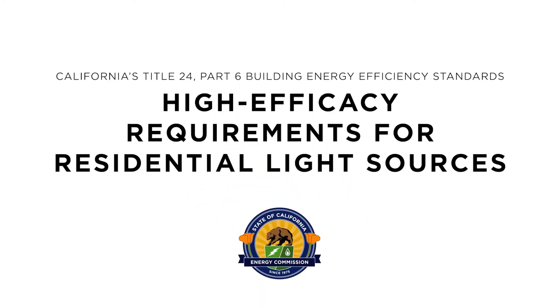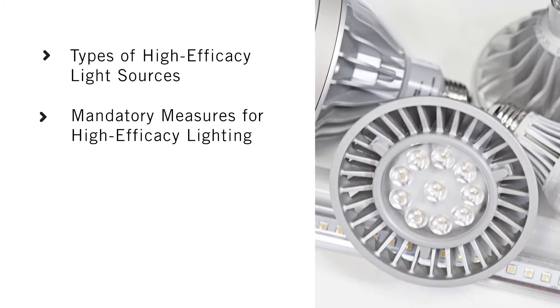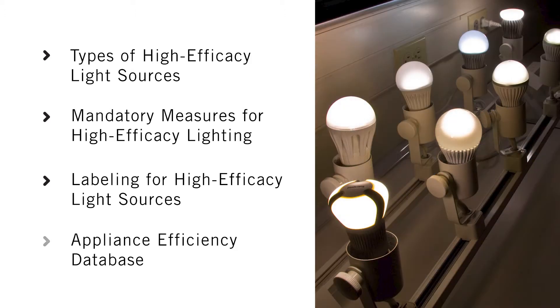Welcome to the High Efficacy Requirements for Residential Light Sources video, where you'll learn about California's Building Energy Efficiency Standards, also known as the Energy Code. We'll go over the types of light sources classified as high efficacy, the Mandatory Measures for High Efficacy Lighting, Labeling for High Efficacy Light Sources, and the California Energy Commission's Appliance Efficiency Database.